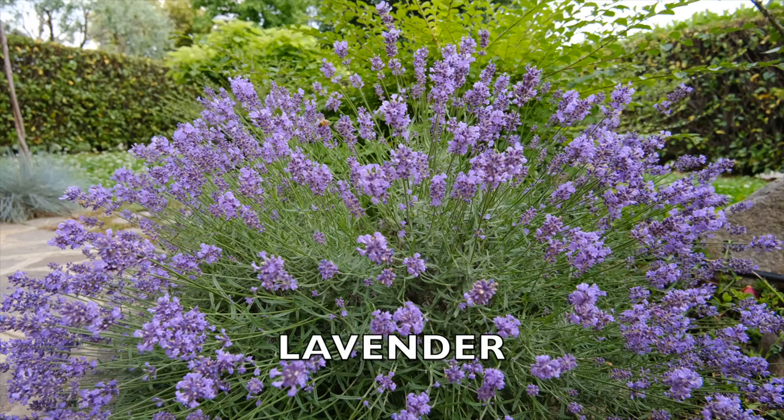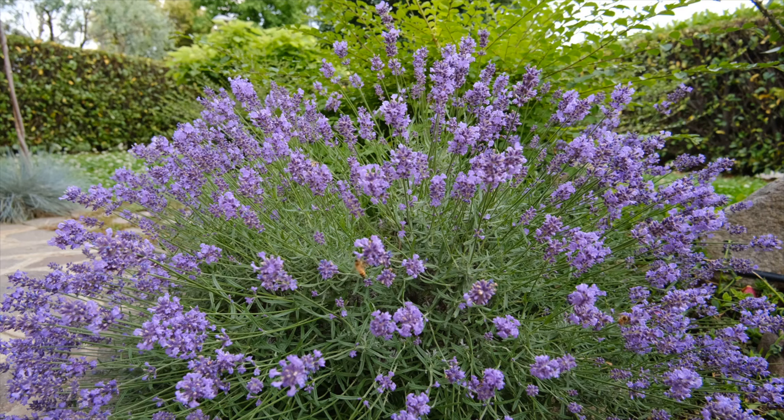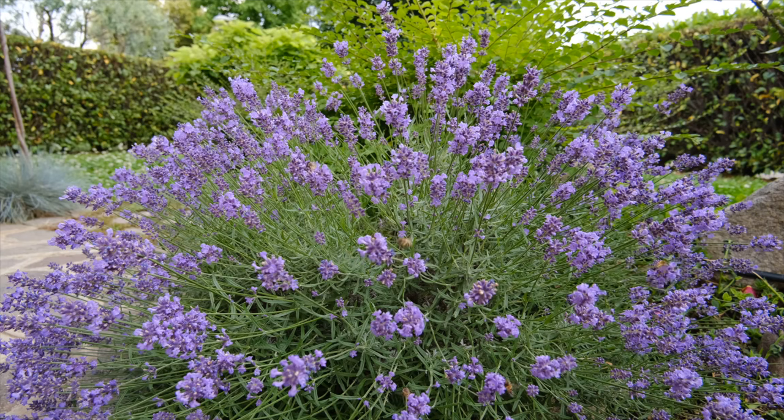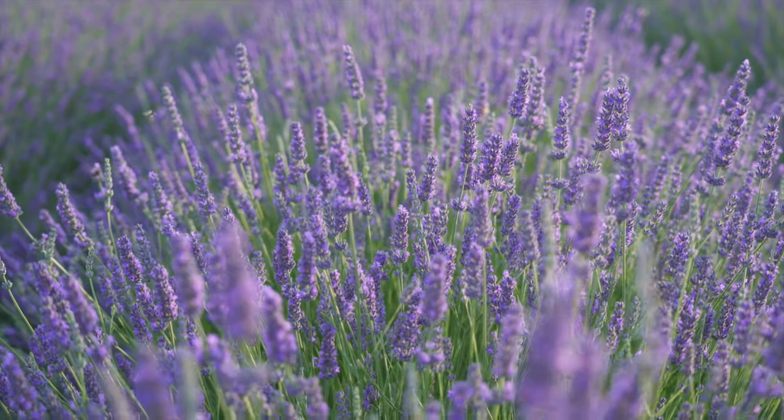Lavender flowers are small, fragrant blooms that grow in clusters on long stems. They're tubular in shape and come in shades of purple, sometimes with hints of blue or pink, and are complemented by grey-green leaves. Apart from their beauty and scent, lavender flowers attract pollinators and beneficial insects like bees, butterflies, ladybugs, lacewings, and hoverflies with their plentiful and sweet nectar. This helps in pollination as insects transfer pollen while feeding, keeping insects active and providing essential nutrients supporting their colonies.